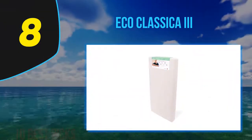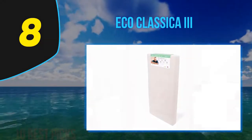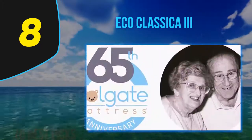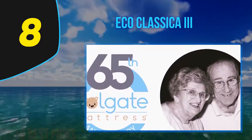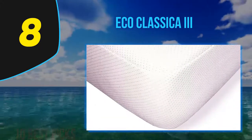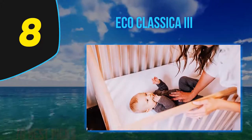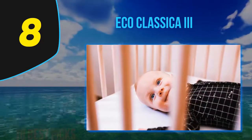Number eight on the list is the Eco Classica 3. The Eco Classica 3 dual firmness eco-friendly crib mattress from Colgate features an organic cotton cover and is an extremely high quality, lightweight mattress weighing only 9.6 pounds. It has an orthopedic-style dual firmness level with different firmness on each side — the less firm side is for infants while the more firm side is for toddlers.